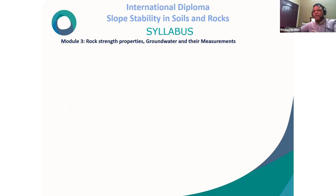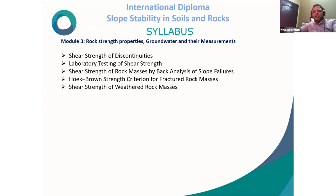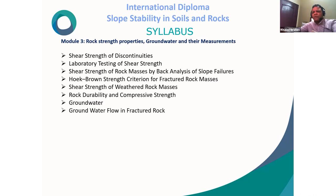Module 3 covers rock strength properties, groundwater, and their measurement. Topics include: shear strength of discontinuities, laboratory testing of shear strength, shear strength of rock masses by back analysis of slope failure, Hoek-Brown strength criterion for fractured rock mass, shear strength of weathered rock mass, rock durability and compressive strength, groundwater, groundwater flow in fractured rock, measurement of water pressure, and field measurement of hydraulic conductivity.